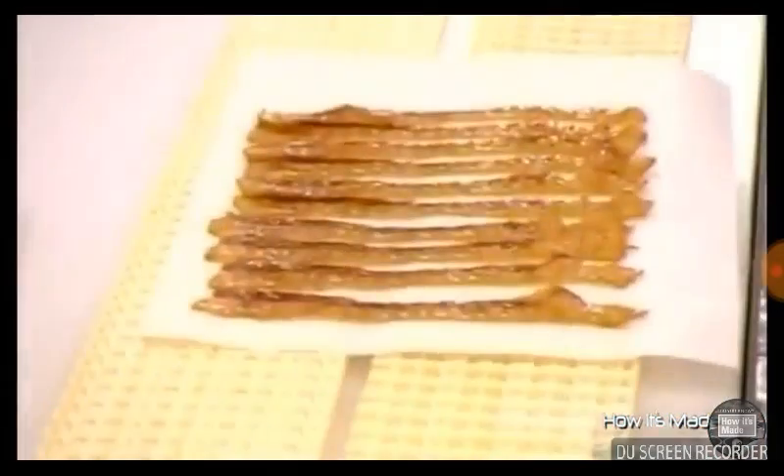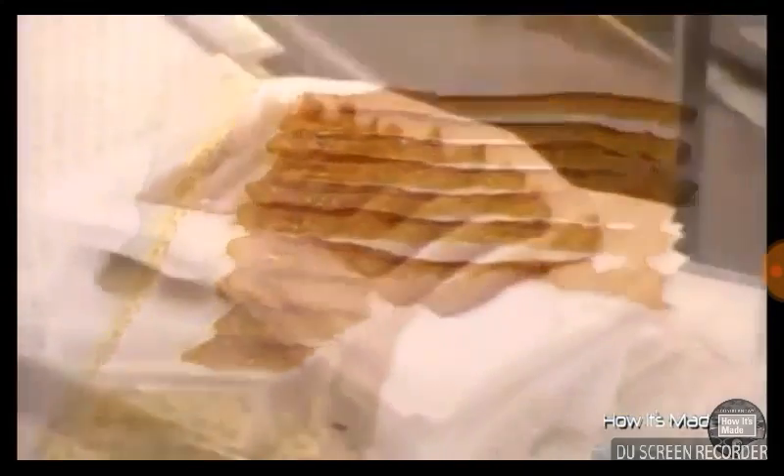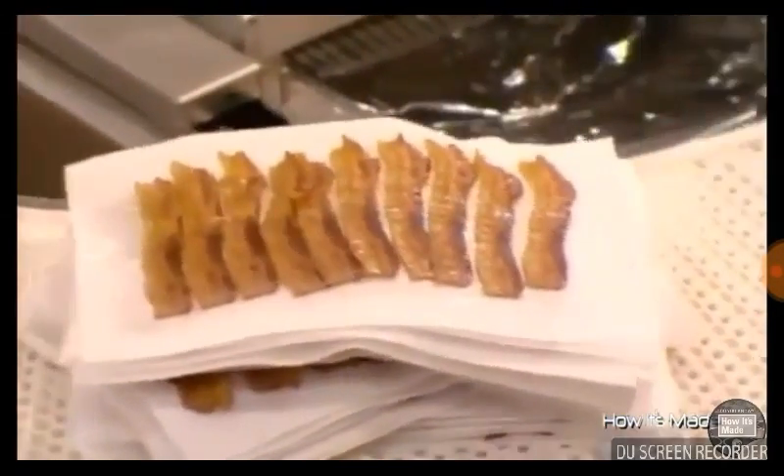Bacon is now processed and even pre-cooked in factories, where things move along crisply. They start with a load of pork bellies. They toss them around in a big tumbler, and the action softens them so it will be easier to remove the skins.